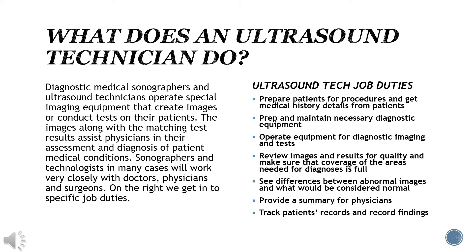Ultrasound tech job duties include: prepare patients for procedures and get medical history details from patients; prep and maintain necessary diagnostic equipment; operate equipment for diagnostic imaging and tests; review images and results for quality and make sure that coverage of the areas needed for diagnosis is full; see differences between abnormal images and what would be considered normal; provide a summary for physicians; and track patient records and record your findings.